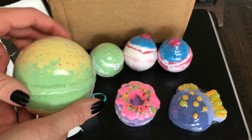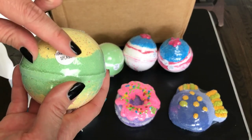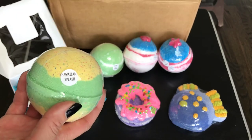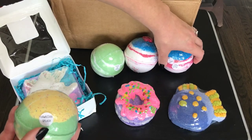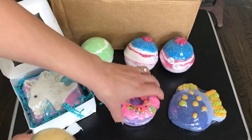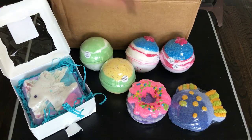I also picked up another Hawaiian splash. I did get this one last time — it's a regular line item, I think it's under the tropical menu. We liked that one, so we picked up another one.